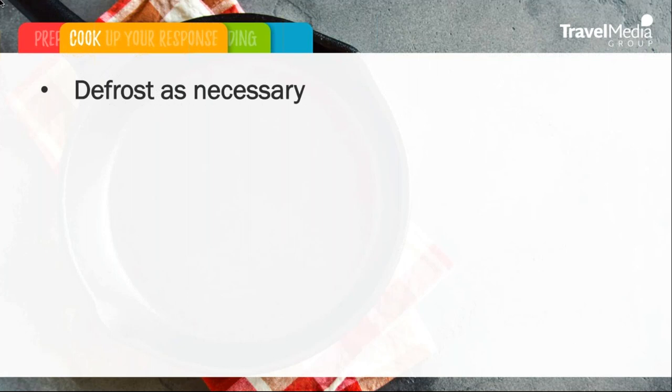First, defrost as necessary. This is an important tip for responding to negative reviews. Sometimes a review from a traveler can come off as cold and unfriendly. It is important that the response de-escalates the situation and is non-combative. Instead, meet the review with a response that is both warm and friendly. It is never acceptable to blame or accuse travelers in a response, no matter how cold the initial review is.